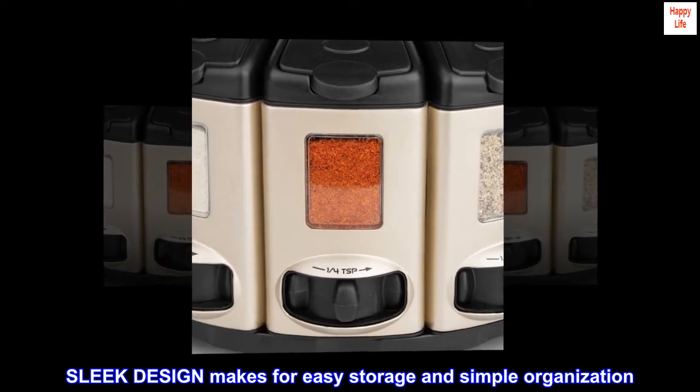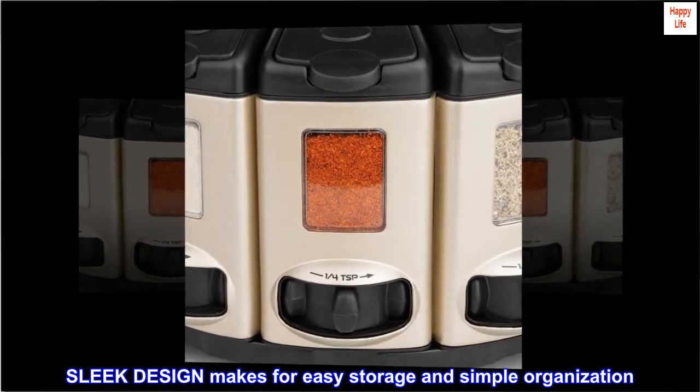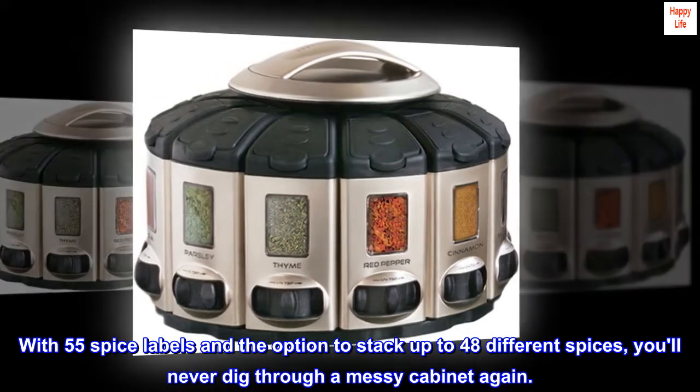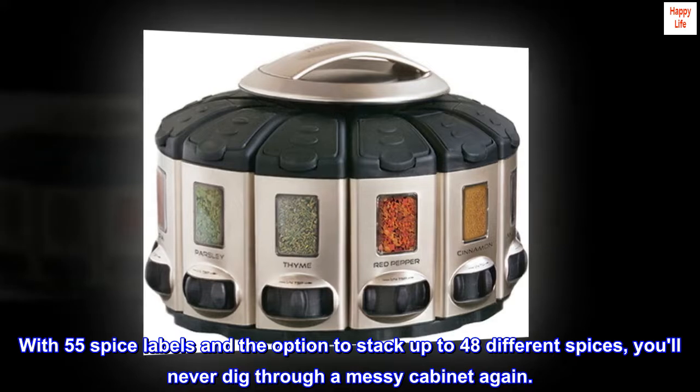Sleek design makes for easy storage and simple organization. With 55 spice labels and the option to stack up to 48 different spices, you'll never dig through a messy cabinet again.